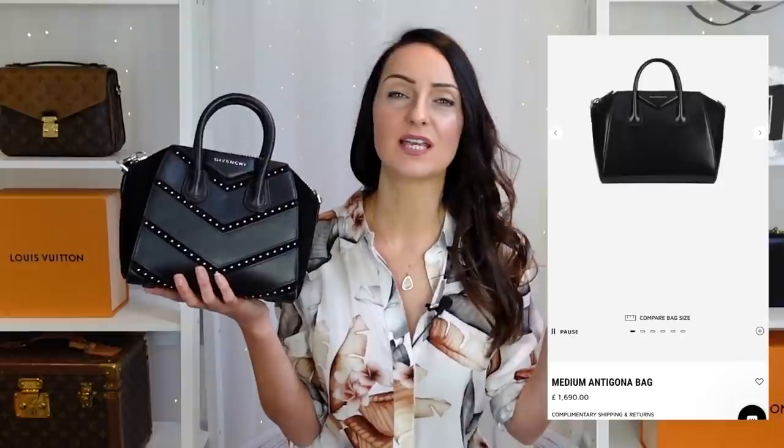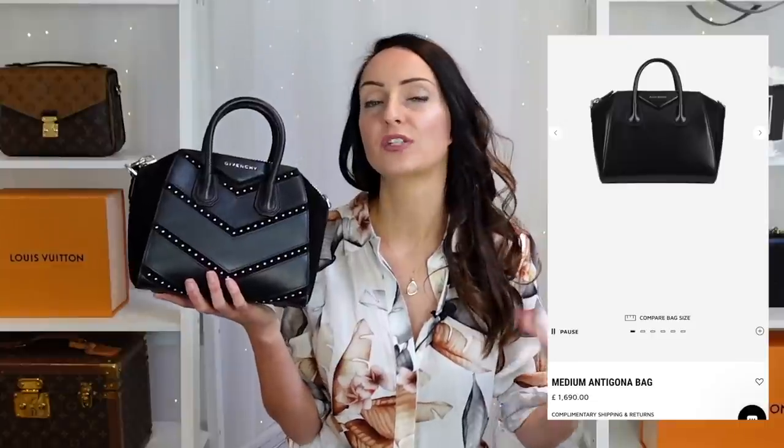I recently had the Givenchy Antigona in the medium size in black smooth leather. These retail now around £1,600–£1,700, probably over $2,000 in the US. I posted on Instagram that I was selling some bags and I sold my Antigona medium for £650. Based on retail, that is a huge saving, and £650 for a medium Antigona is about right on eBay — probably on the cheaper side, but you can make huge savings on these.